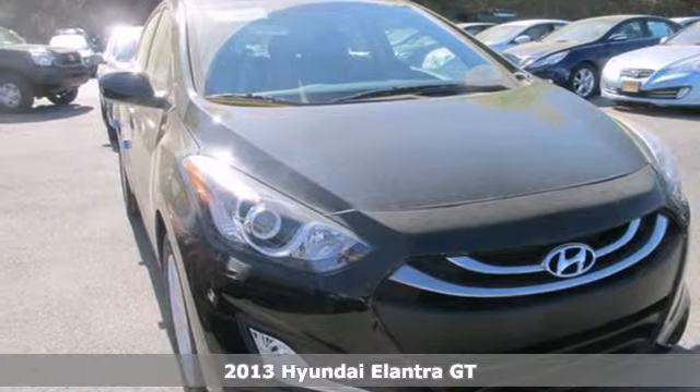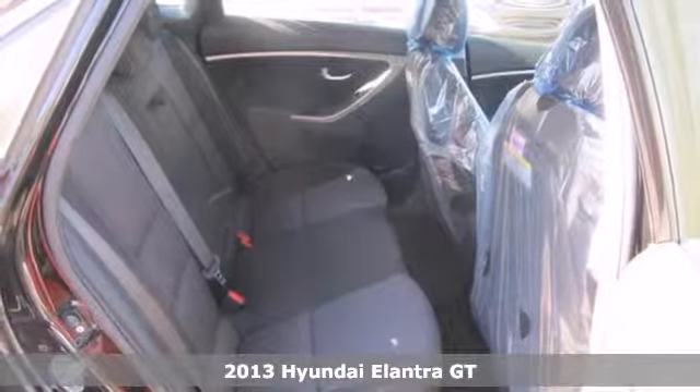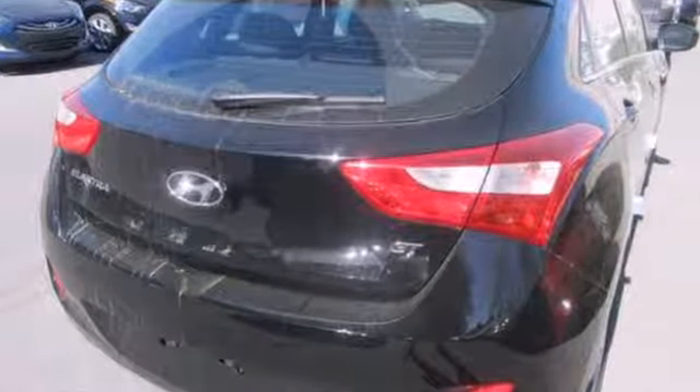Here's a 2013 Hyundai Elantra. If you're looking to upgrade from the old junker, the Elantra is the perfect sporty improvement. With features like keyless entry, heated door mirrors, and cruise control, your new drive will be more comfortable and convenient than you're used to.